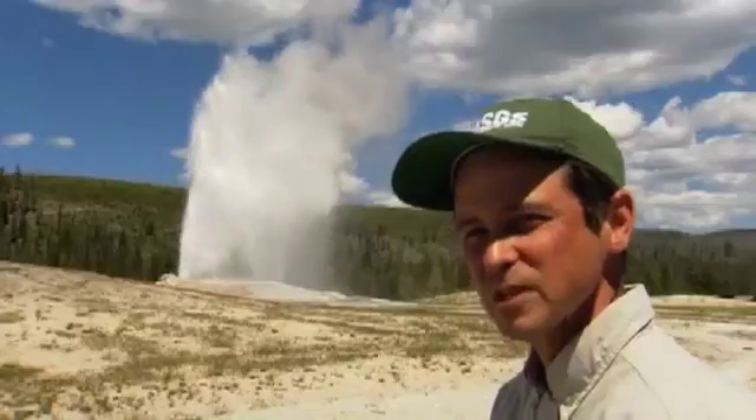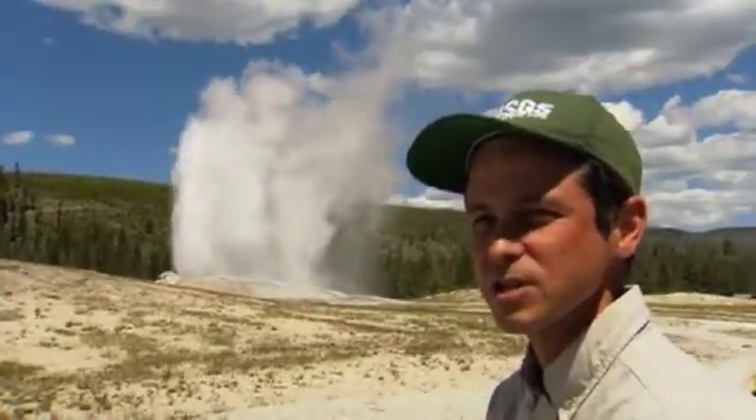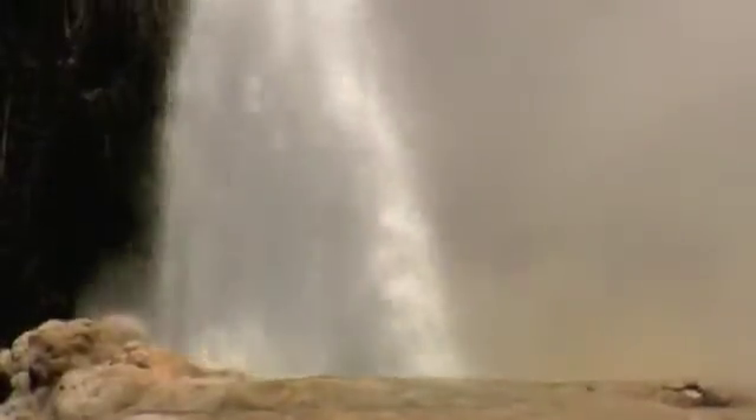When the pressure builds up enough, steam bubbles start rising to the surface, the system depressurizes, and the full eruption can occur. Old Faithful shows that rocks below the surface are very hot.